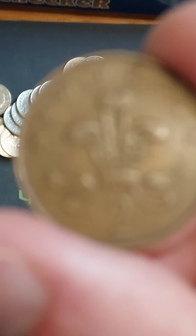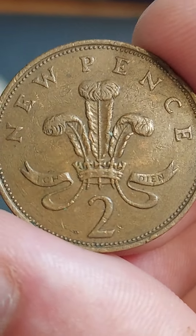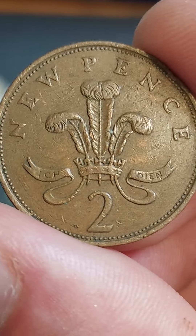As always, keep an eye out for the 1983 2 new pence coin. We're looking for '2 new pence' on this side and 1983 on the other — you're going to get £1000 for it.